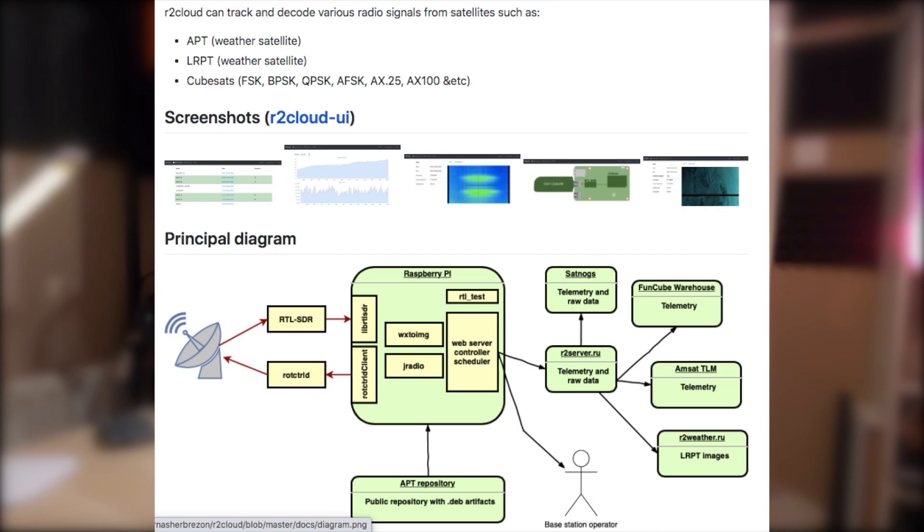The second system I've only just started using is called R2 cloud. It's a great package and a great system to use because it fits more into the backpackable, portable satellite tracking, roaming type of activity.